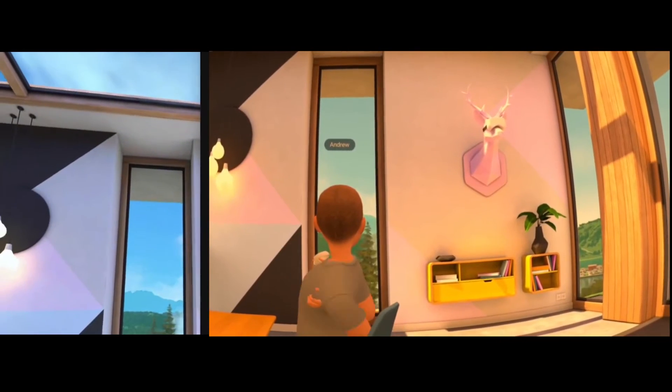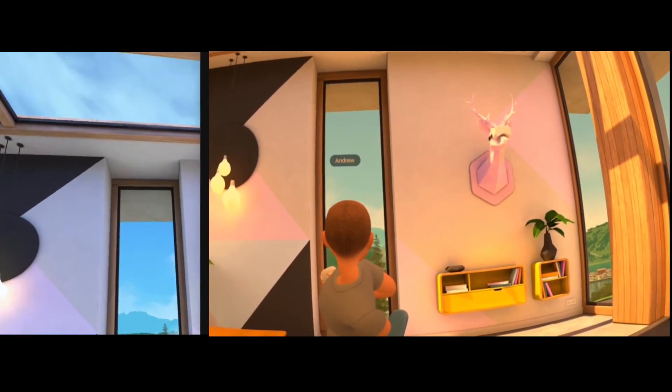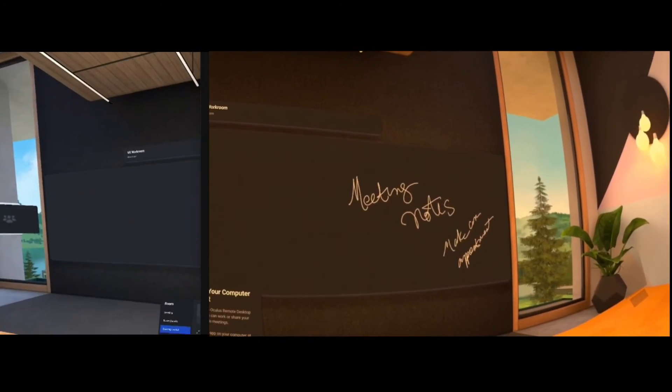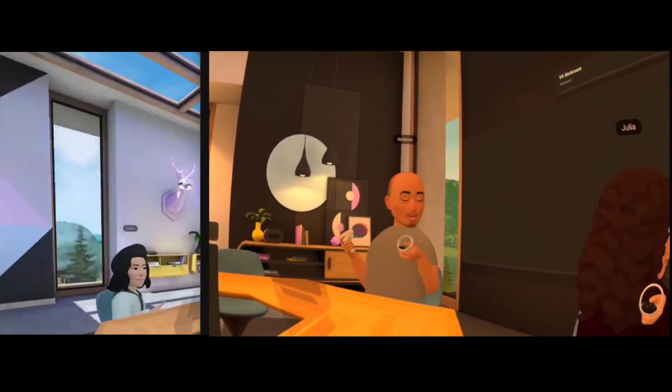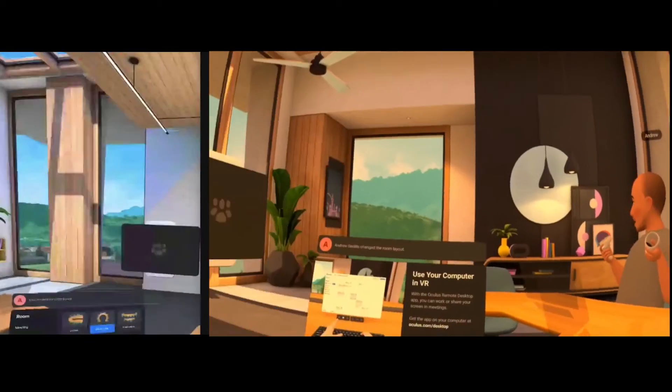I like that it has a VR headset in the room. Did you notice that it has a virtual reality headset on? Yeah, and we can also go to a conversational room too — check this out. I'm going to try another seating arrangement.